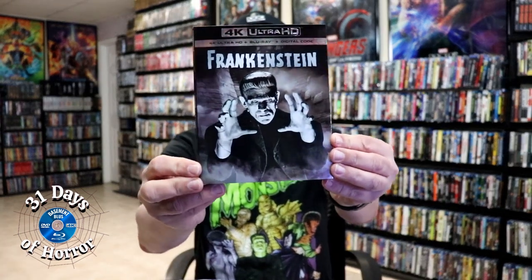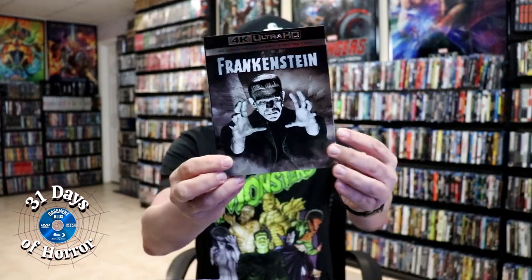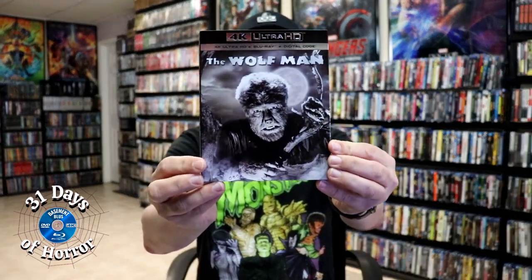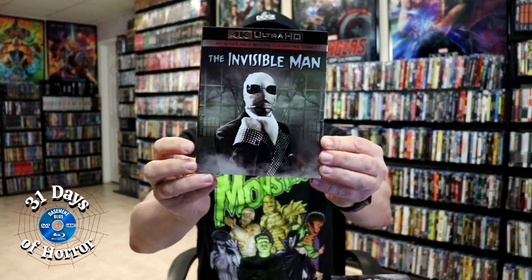First up, I'm going to show you some of the recent 4K releases. We got Frankenstein in 4K with this beautiful embossed slip cover, we also got The Wolfman, Dracula, and The Invisible Man. These were recently released as single releases on 4K with these nice looking slips.